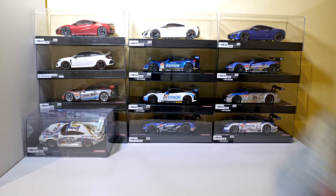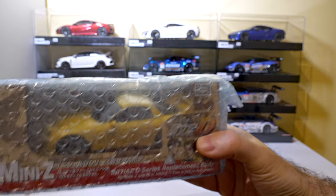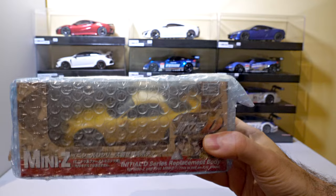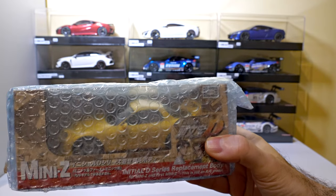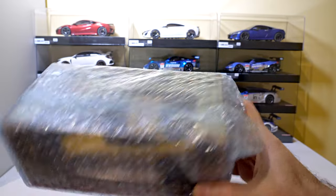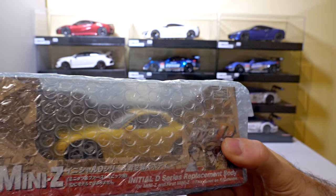I also got another Mazda RX-7 body shell because I love how it looks, but unfortunately while it was on the way from Japan I realized it traction rolls like crazy on my track, so I'll probably end up selling this one off. It's brand new in the box — just the body that goes on a Mini-Z.